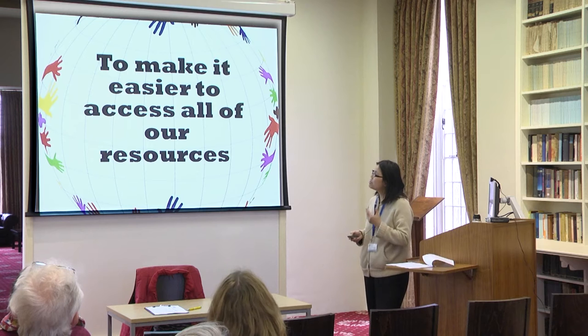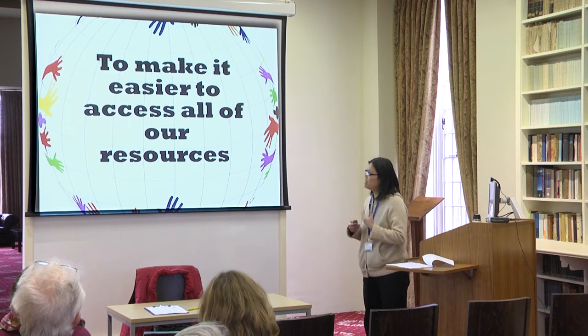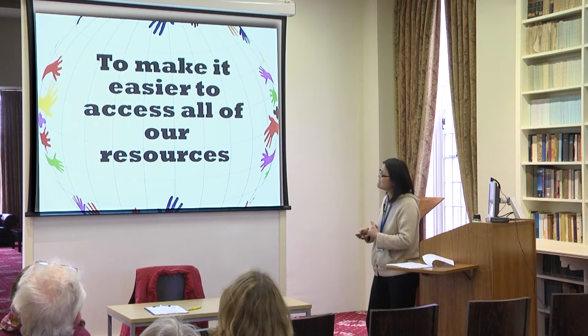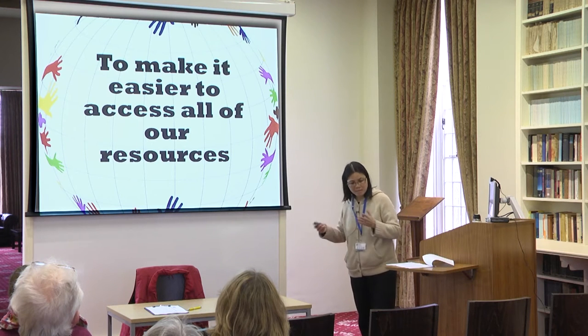The third and most important point is to have this new library management system to make it easier to access all of our resources across all campuses.